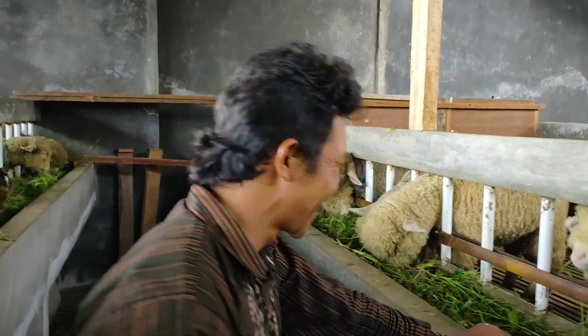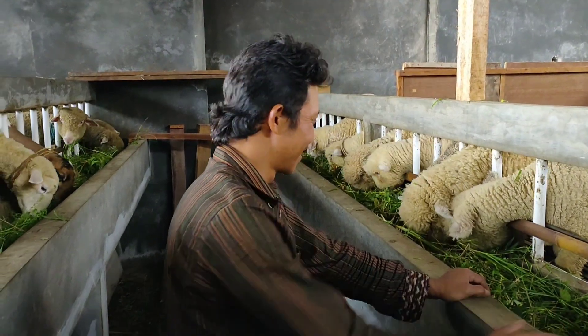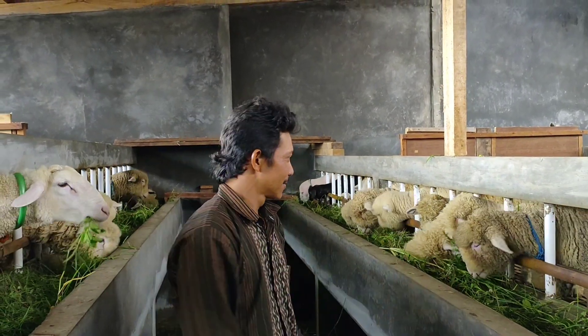Tinggal tergantung barangnya. Tergantung barangnya. Orang ini saja lagi cari barang susah, Kang ya? Kadang susah banget. Iya, tinggal pesen saja Kang ya nanti. Iya. Kalau ada yang minat teman-teman silahkan pesen sama Kang Imam.